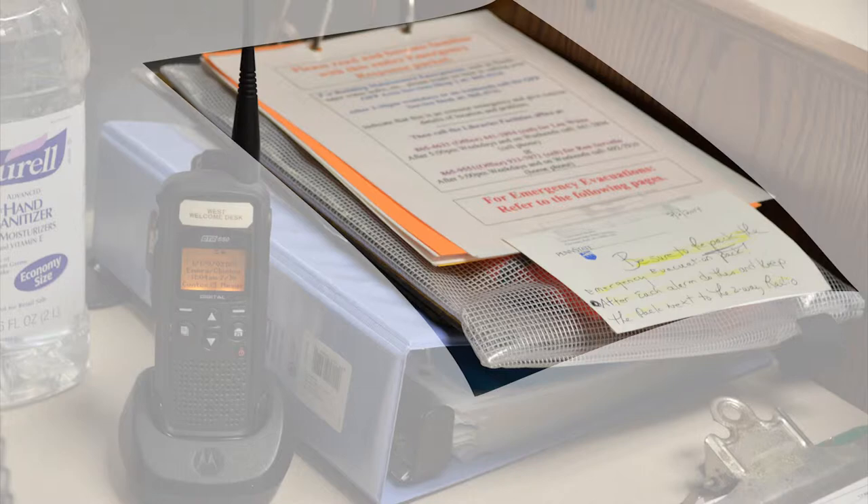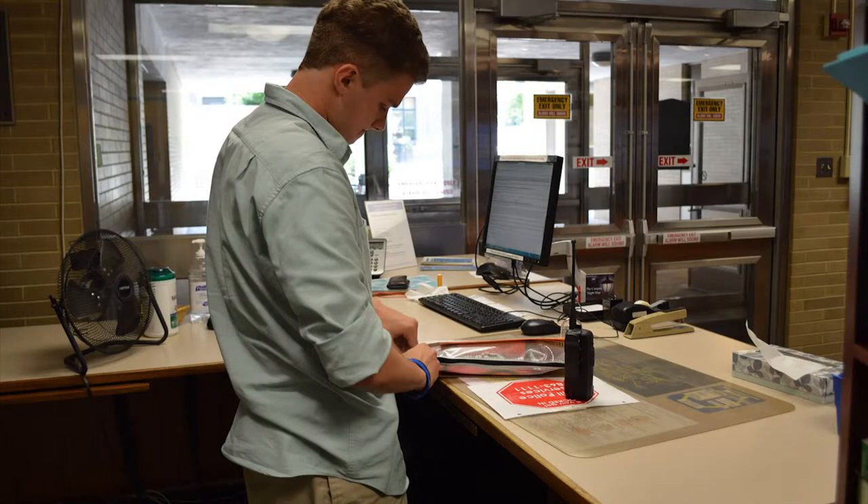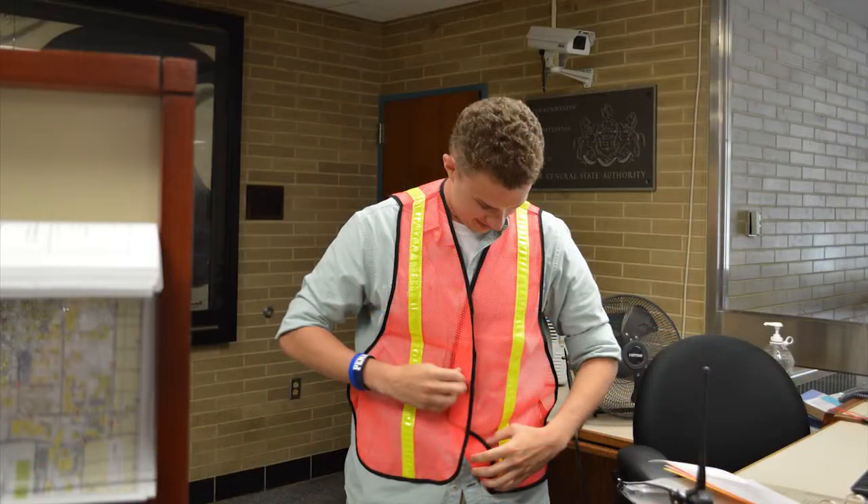The clipboard contains your vest, a flashlight, procedures, and the evacuation checklist. Take the vest out of the bag and put it on. Your vest signifies that you are a staging area coordinator. This will help fire marshals recognize you.